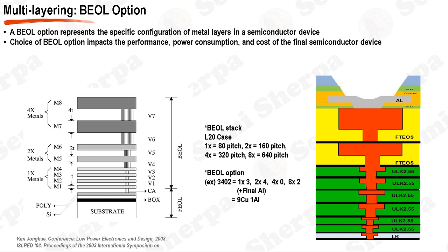Multi-layering in the BEOL process refers to the creation of multiple layers of metal interconnects separated by dielectric layers. Each metal layer is interconnected through vias and trenches etched into the dielectric. The metal layers are often referred to by their pitch size, which is the distance between identical features in an array. The pitch sizes can be categorized as 1x, 2x, 4x, 8x, and so on, with each subsequent category representing a doubling of the pitch size. The final layer is typically made of aluminum.